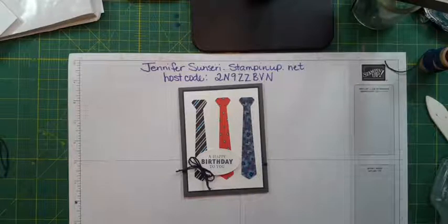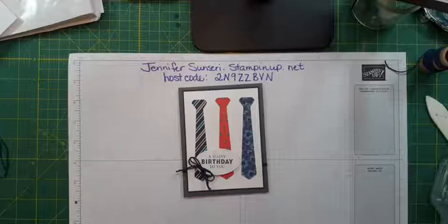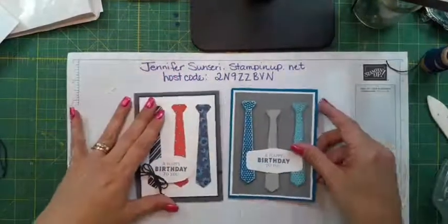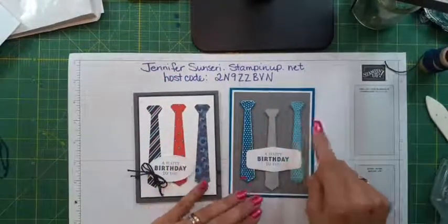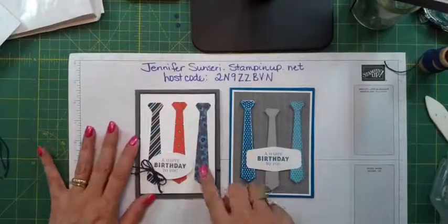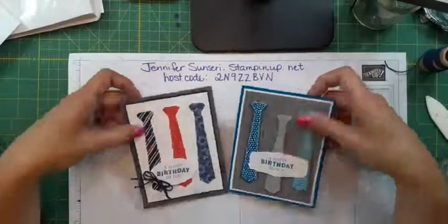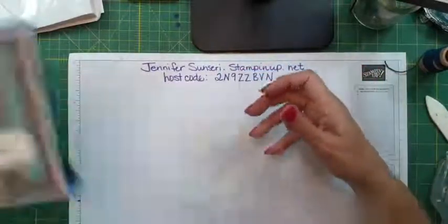Both using the ties, but in a different way — these we stamped and cut out, and these we just used the die cut with DSP. Very cute and pretty simple, not complicated.